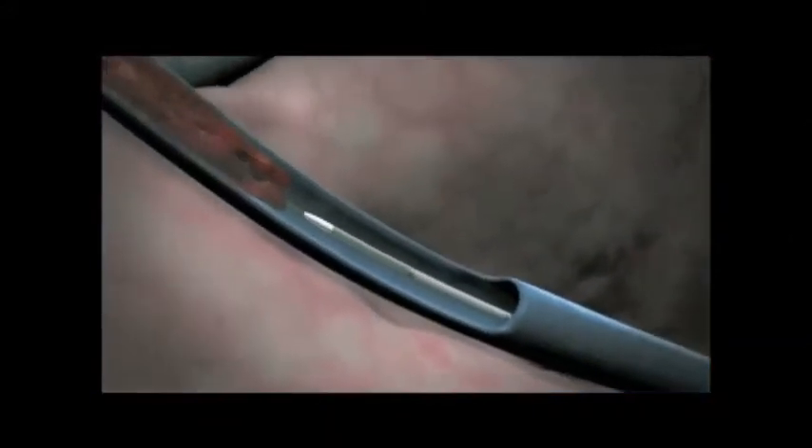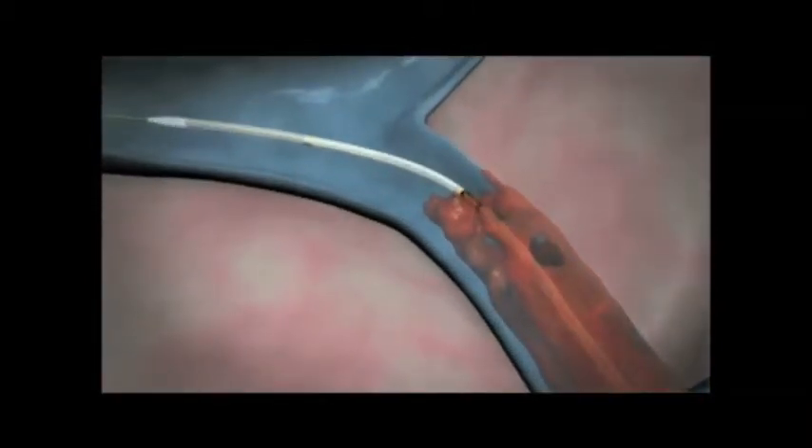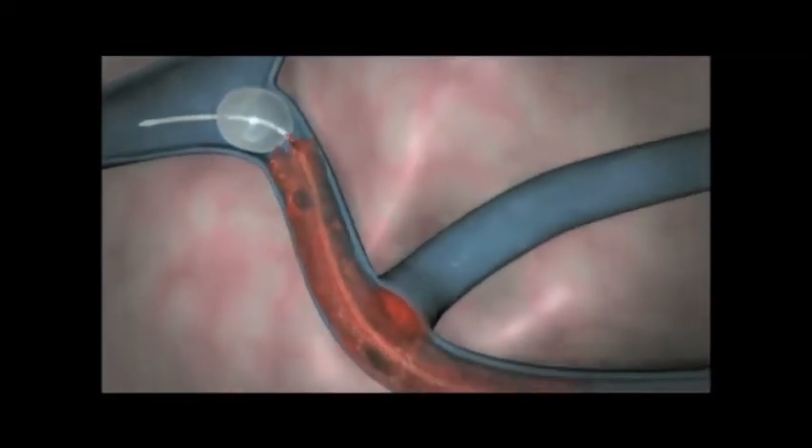DVT thrombolysis is a procedure performed by an interventional radiologist who can directly inject clot-busting medication into the vein that has the blood clot, break it up, and pull it out before the clot has a chance to do permanent damage to the vein.